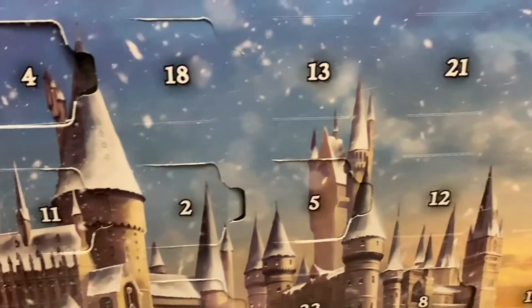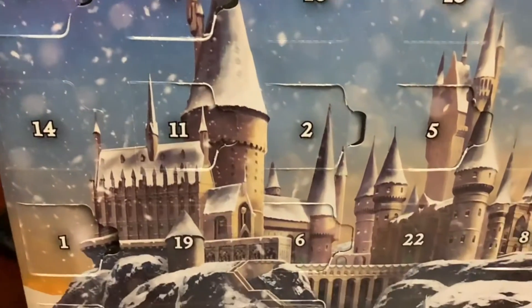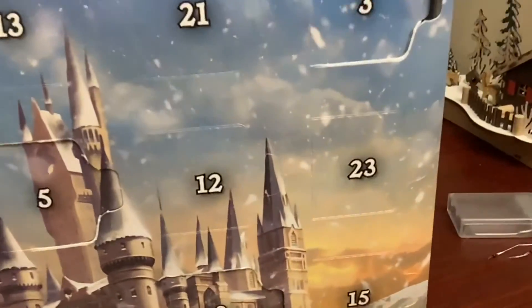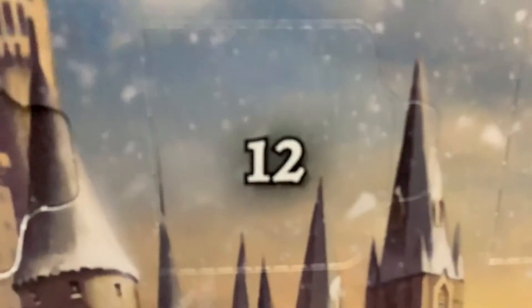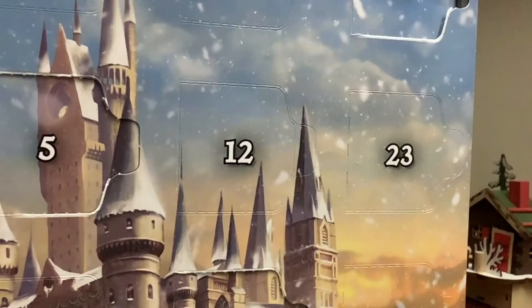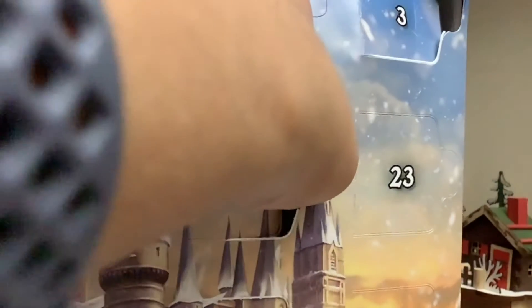Today we will be opening up day 12 of the Lego Harry Potter advent calendar. Can you spot day number 12? And here is day number 12. See what's inside.